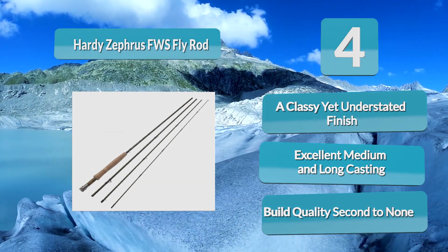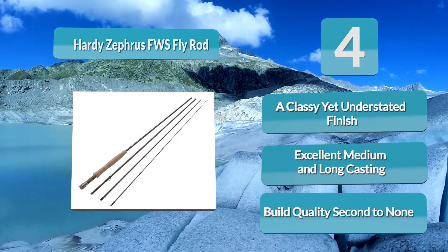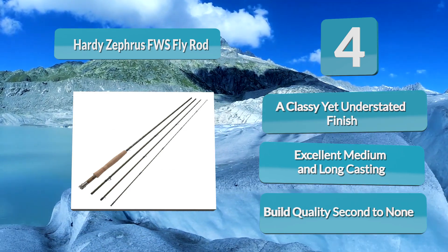In terms of weight, it feels more like a four weight. However, it's powerful — packing enough power to wrestle eight-pound trout without flinching. The Hardy Zephyrus FWS fly rod is supremely accurate for medium and long casting.